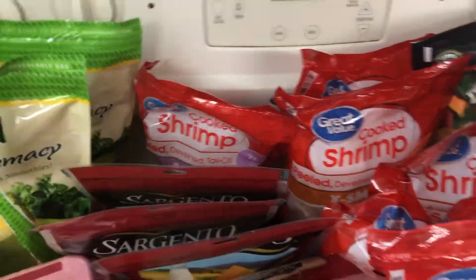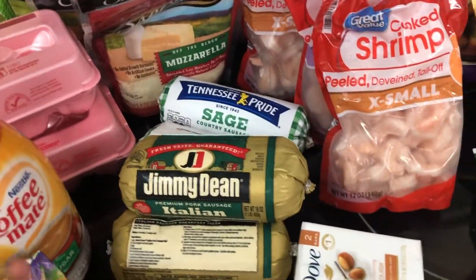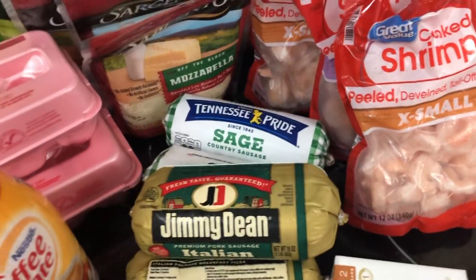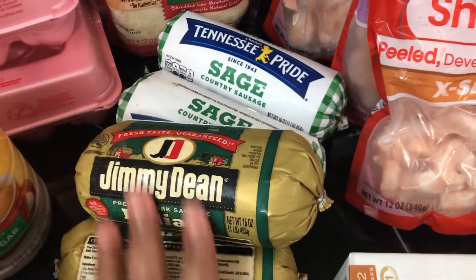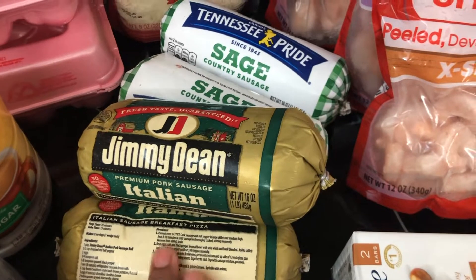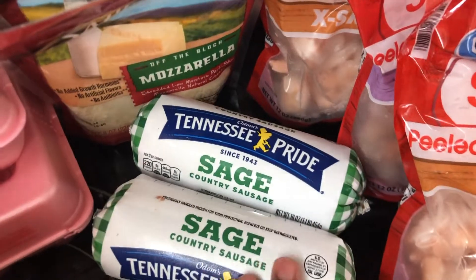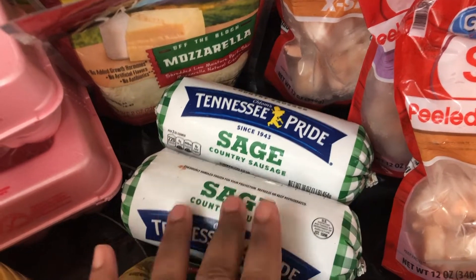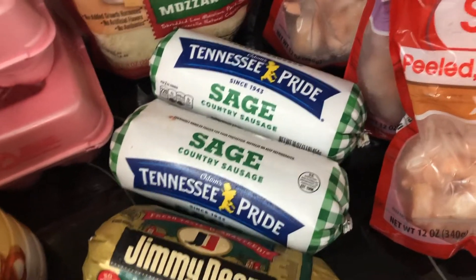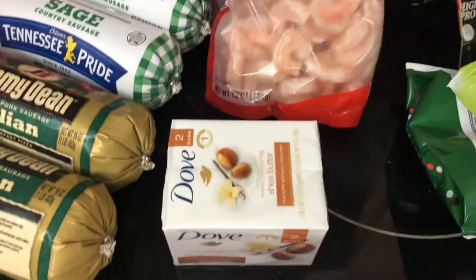Then I picked up these Jimmy Dean gym sausages — never tried these before so I'm really excited. These were buy-one-get-one-free, as were the Tennessee Pride sage country sausages, also buy-one-get-one-free. So I picked up two of each.